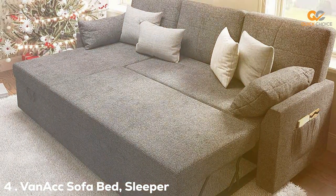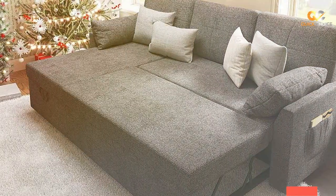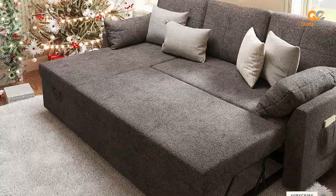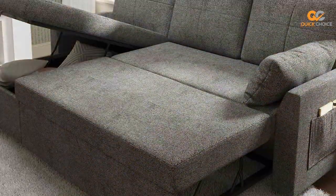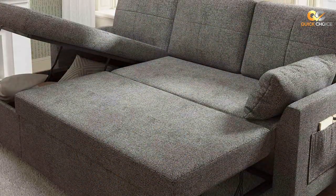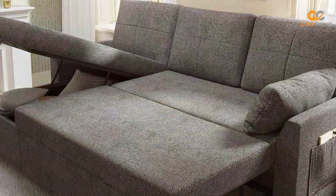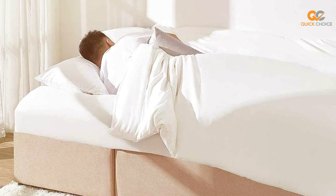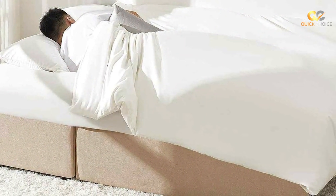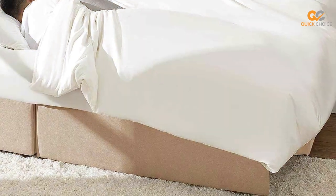Next, at number 4, we have the Vanek Sofa Bed, Sleeper Sofa 2-in-1. The Vanek Sofa Bed is a versatile 2-in-1 solution that combines the functionality of a sofa with the convenience of a sleeper bed. This product is designed for those seeking a space-saving and comfortable piece of furniture. As a sofa, the Vanek offers a spacious and comfortable seating area. The cushion is firm yet cozy, making it ideal for long conversations or movie nights. The contemporary design and clean lines make it a stylish addition to any room.